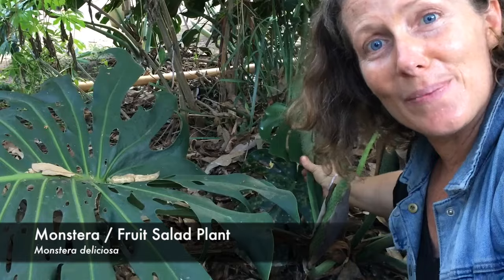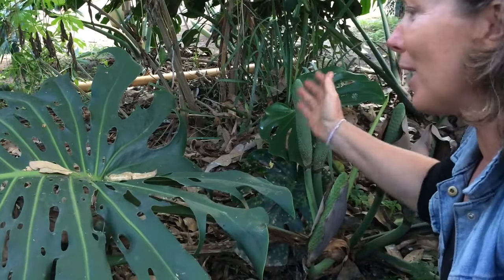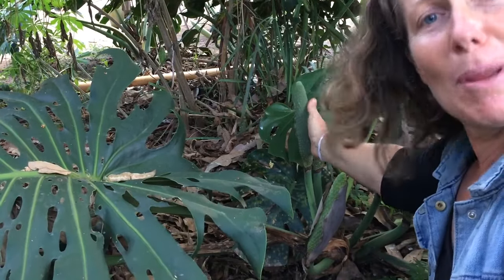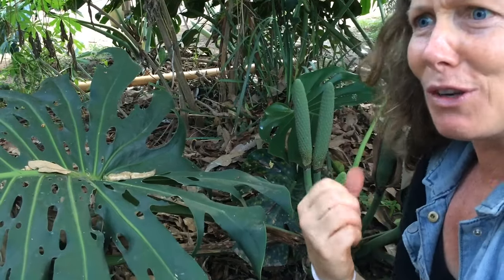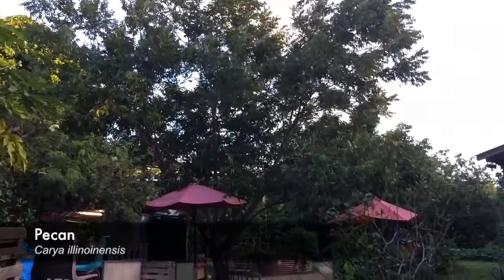This is Monstera deliciosa, or fruit salad plant - a really common garden plant. I don't think many people realize that this is actually edible. The fruit, when it ripens, tastes like a mixture of different flavors, which is why it's called the fruit salad plant. It's a lovely grape-pecan flavor.